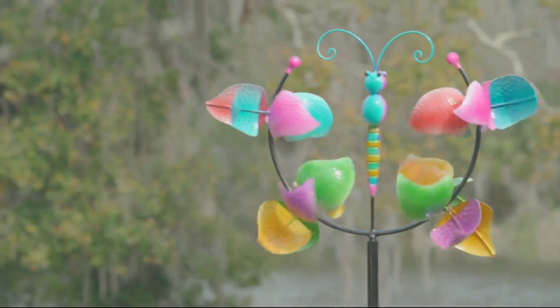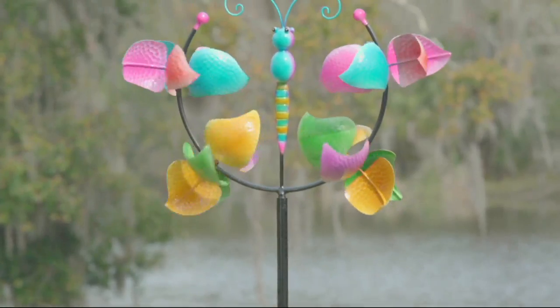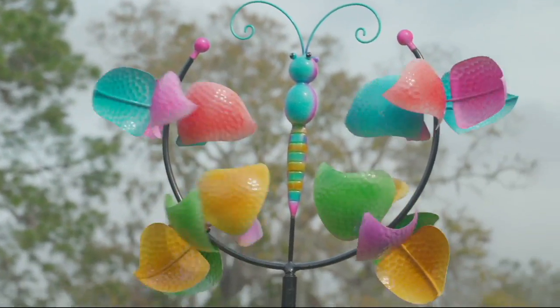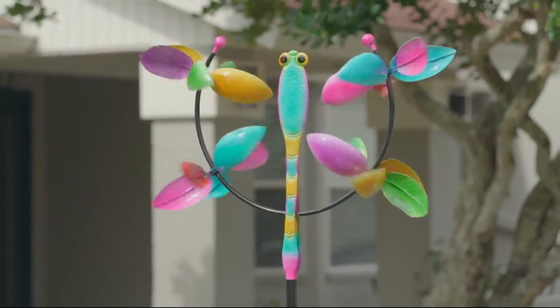This over here is the butterfly — subtly done — and there's our dragonfly that we'll show you in a second. All of it now on this easy payment plan from Plow and Hearth. It's called the Jubilee Windspinner.